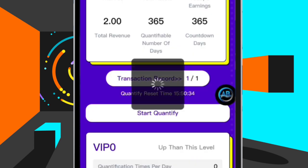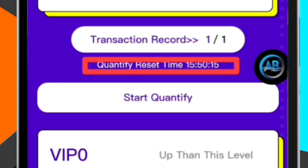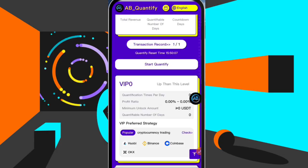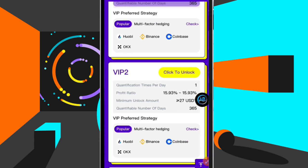Every single day you just have to come here where it says 'Start Quantify,' click here just like you saw me do, and receive your earning for that day. Tomorrow I'll have to come again and receive another one. You can see the countdown — once it finishes, tomorrow will come; we have 15 hours left. This is how you know when the next one is going to come. Just imagine you enter the first VIP for 16 USDT and you are getting 2 USDT every single day — within 10 days you have made more than what you used to join. Calculate: 2 USDT times 10 is 20 USDT. It's very simple.